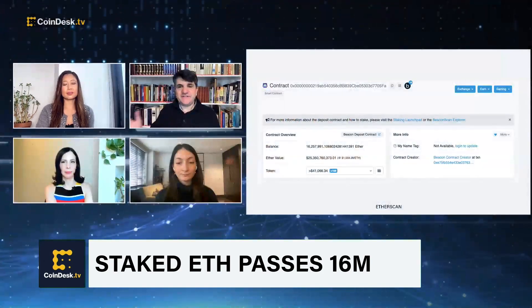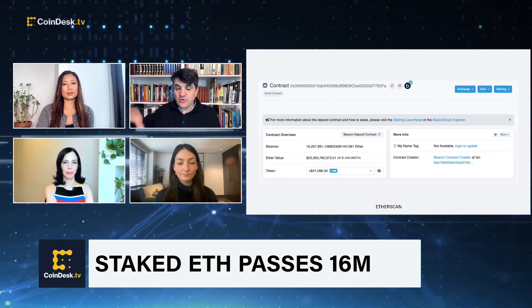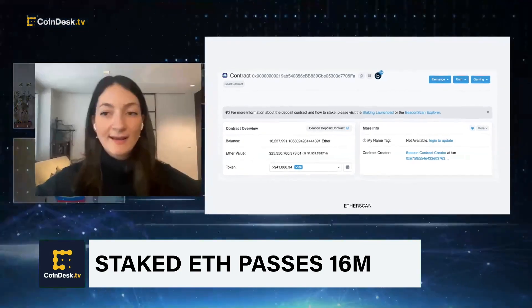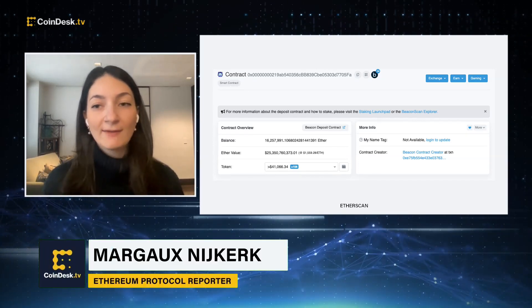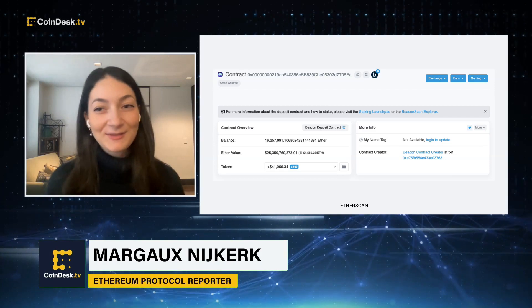Stepping back, let's explain the Shanghai update and how staked Ether withdrawals will work, and what it means for the average person. Right now, Ethereum runs under proof of stake, so in order to add blocks to the blockchain you have to run a validator. If you run a validator, you need to stake 32 ETH.